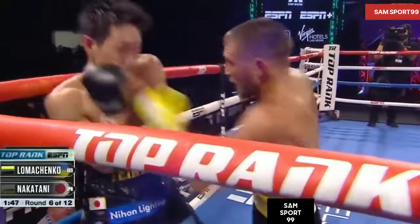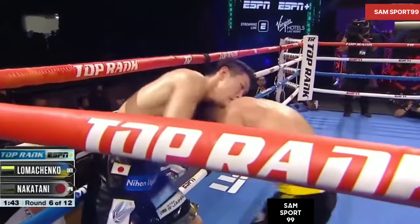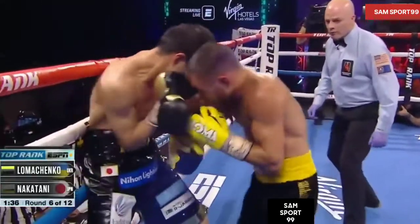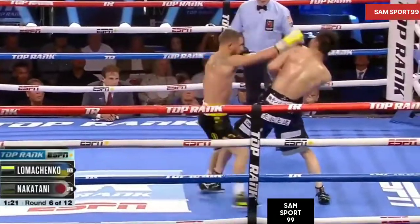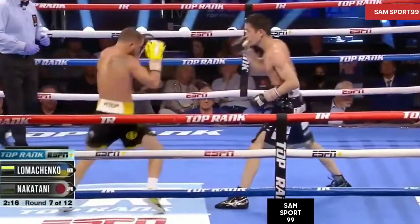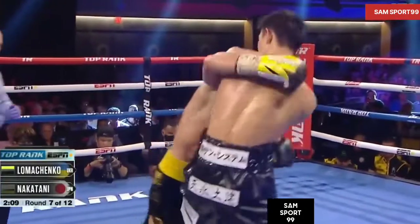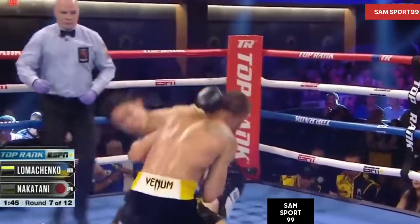Left hand snaps his head back. Chopping right hand. He's right in the kitchen against Nakatani. This time Loma's not giving his hand. What a shot that was! Nakatani stood up to it — Nakatani's tough. But it's the skill of Lomachenko. Fought through it. Nice angle right there. He's basically letting Nakatani know that you're not safe in any area in this ring.